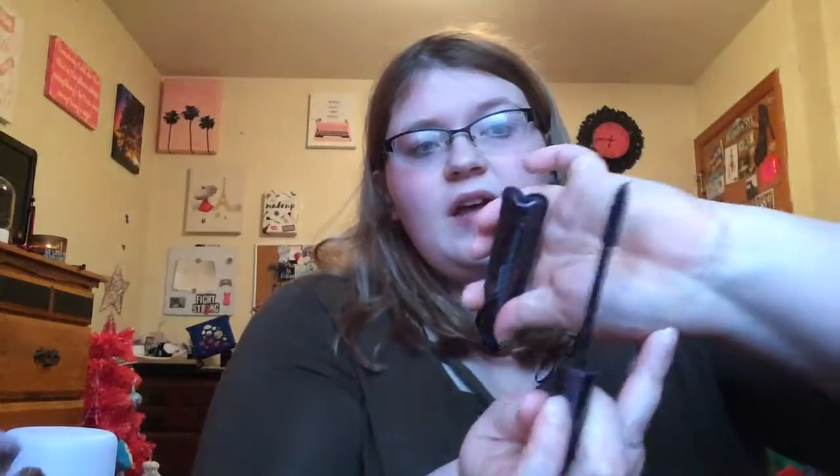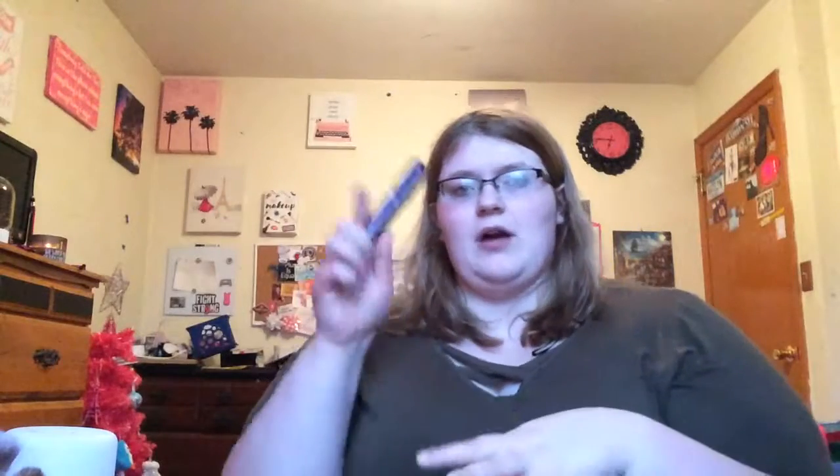This is a mascara from Tarte. This is one of my favorites. This is the Lights Camera Lashes. I know a lot of people don't like this — I feel like it's one of those mascaras where if you put it on right, it's amazing, but if you put it on wrong, it looks terrible. You need to put this on just right. It is one that I consider a holy grail because I do really love it.